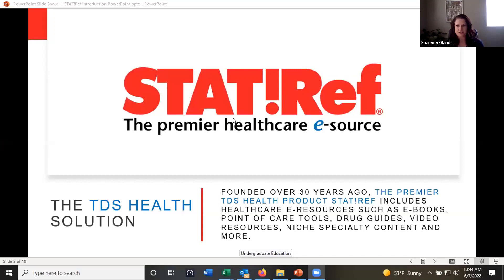Fantastic. Go ahead and share my screen. Can you see StatRef here in the middle of the screen?